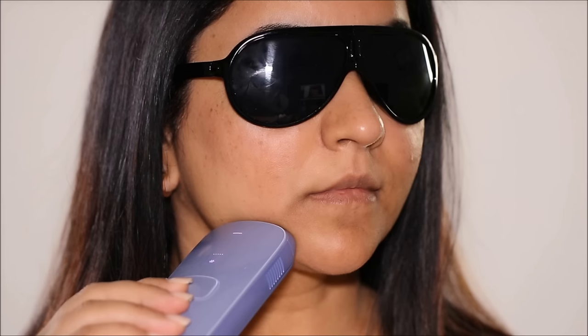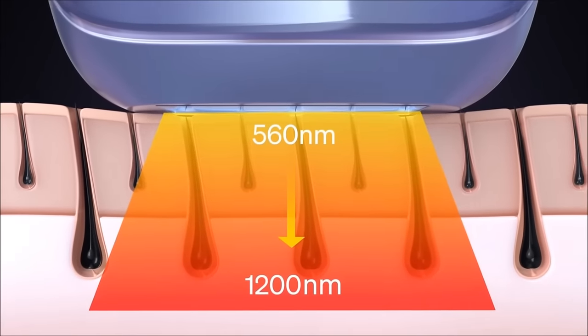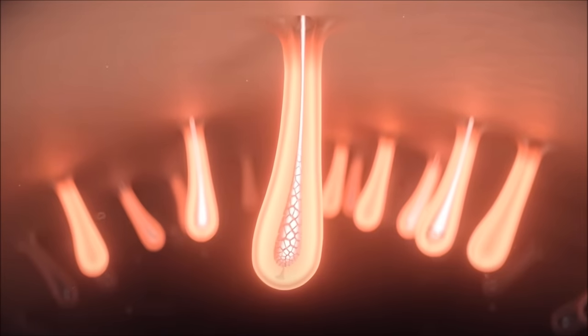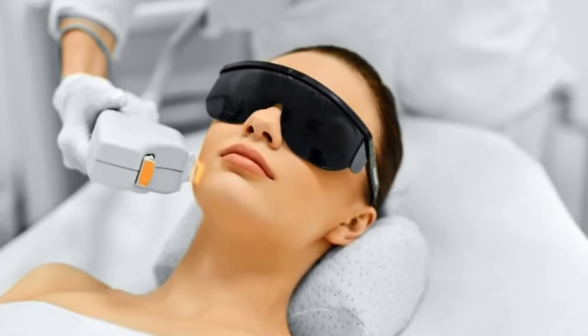First of all, it's a myth that you cannot use IPL at home — you absolutely can, you just have to choose the right device. For example, Ulike is FDA approved, and I would suggest doing some research online before you buy a good IPL device. IPL, or intense pulsed light, is a popular method of removing unwanted hair from the body and results are often permanent. It uses a high-intensity light source to target and damage the hair follicles, inhibiting future hair growth, and that's how it makes results permanent. It's absolutely safe, and IPL is usually done by a professional in a professional setting — until now, with home-based IPL.